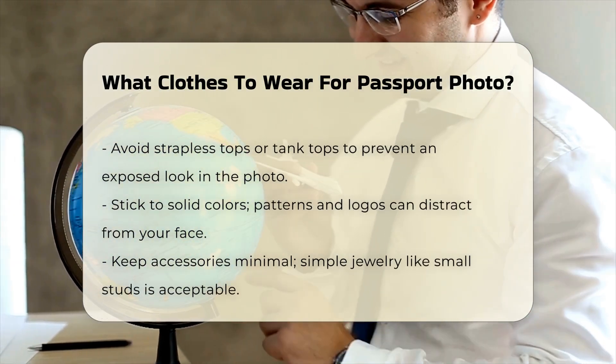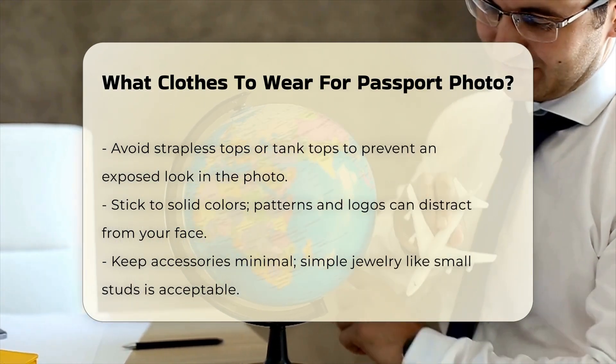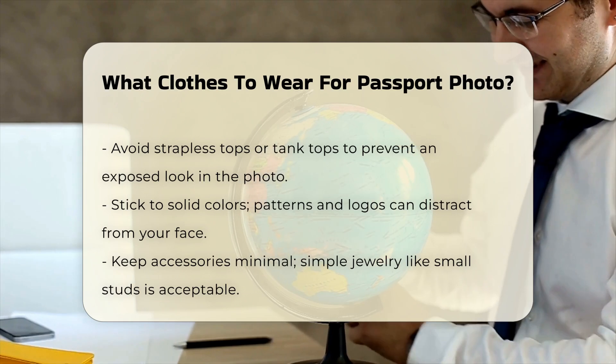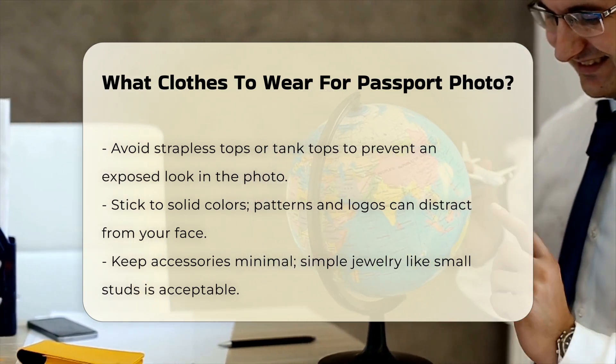Neckline and top style. Choose tops with a modest neckline. High-necked shirts, collared blouses, or simple crewnecks work best. Avoid strapless tops or tank tops, as they might make you appear exposed if the photo is cropped too tightly.